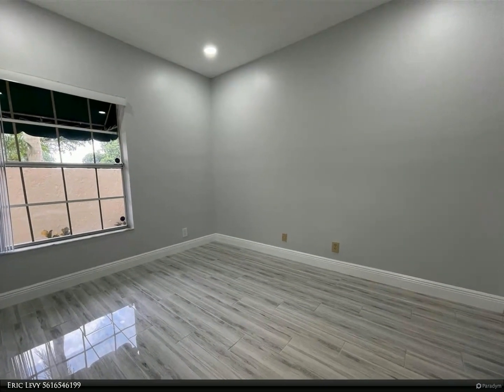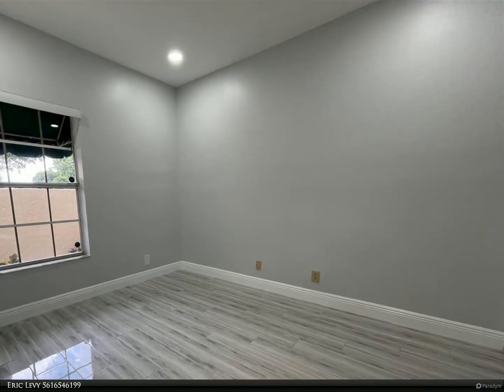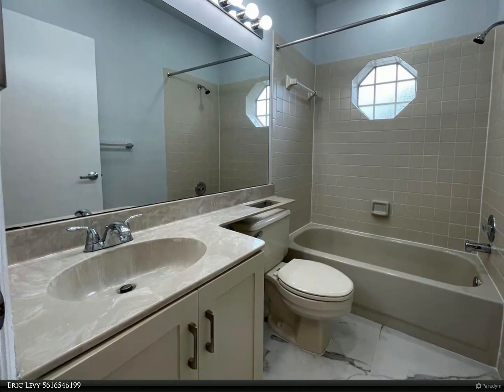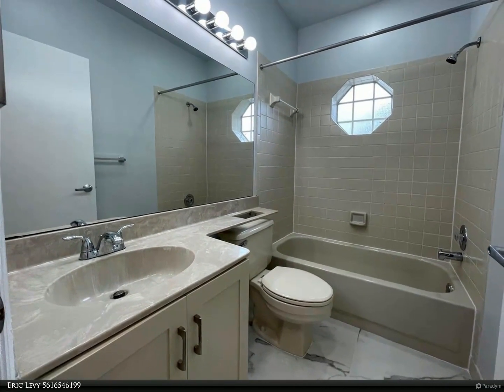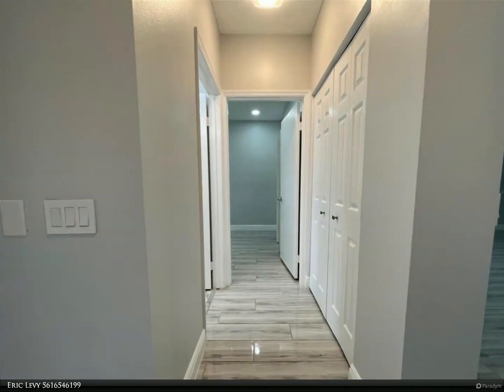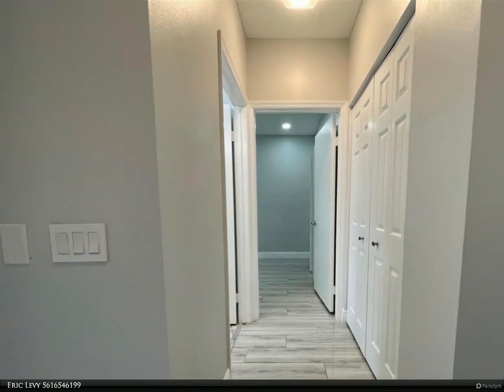Don't miss your chance to experience the epitome of Boca Point living. Schedule a viewing today and embark on a journey to your dream home. For more information, review the details below or contact Eric Levy at 561-654-6199.